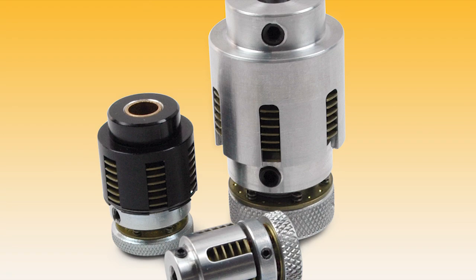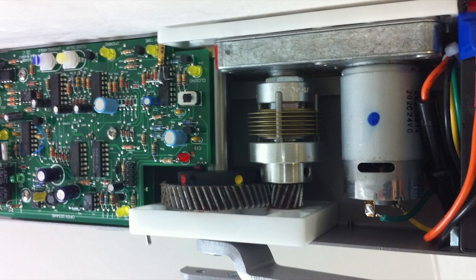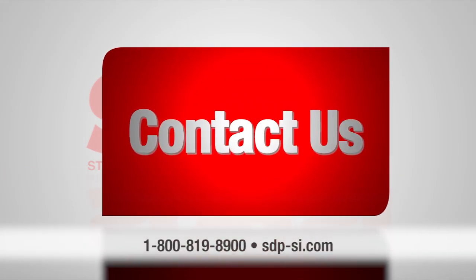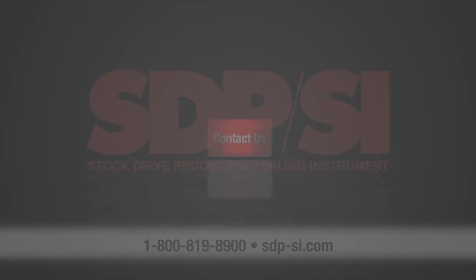Whether it's developing a complete design or choosing the right standard or custom part for the job, you'll find the solution at STP-SI. For more information, call us at 1-800-819-8900 or visit sdp-si.com.